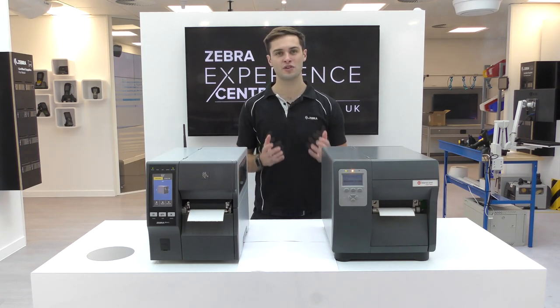As end users are looking to future-proof their printers, these additional megabytes will be critical when running memory-intensive applications.